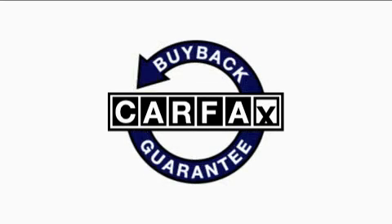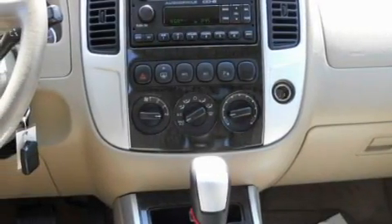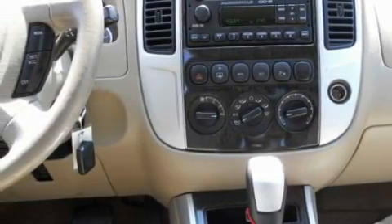Not to mention that this Mercury qualifies for the Carpac's buyback guarantee. This vehicle is sure to sell fast. Call and arrange your test drive today.